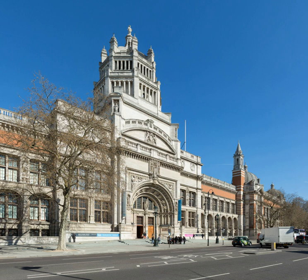The Victoria and Albert Museum has its origins in the Great Exhibition of 1851, with which Henry Cole, the museum's first director, was involved in planning. Initially it was known as the Museum of Manufactures, first opening in May 1852 at Marlborough House, but by September had been transferred to Somerset House. By February 1854 discussions were underway to transfer the museum to the current site and it was renamed South Kensington Museum.